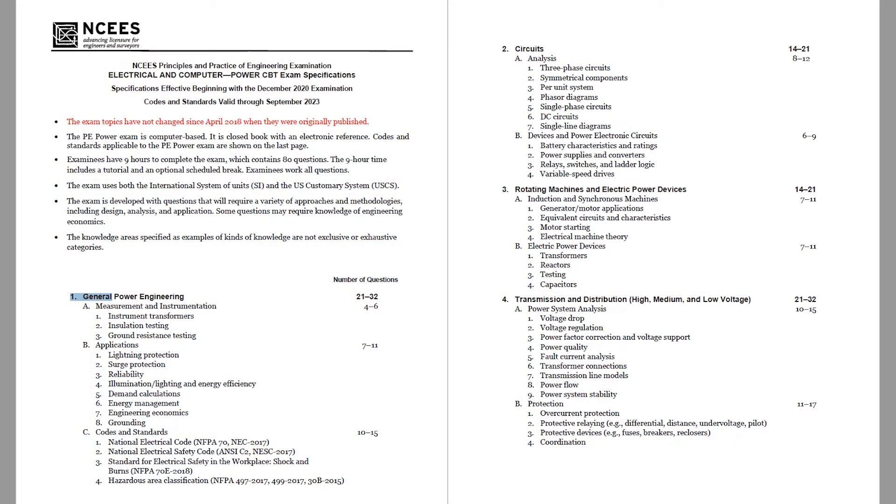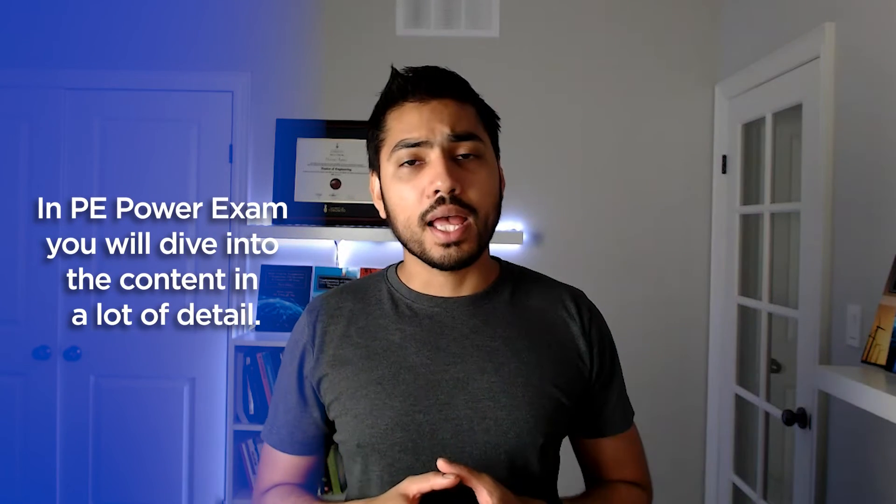If things are a little bit rusty, I recommend you make use of an effective exam preparation resource like my on-demand PE Power exam preparation course, which walks you through the entire specification — from general power engineering all the way to protection and control. I go through every concept in quite a bit of depth. In my FE Electrical and Computer exam preparation course, the challenge is to cover 17 sections with only three minutes per question, whereas for the PE Power exam you have six minutes per problem — which means you have to dive into concepts in a lot of detail and handle them appropriately.